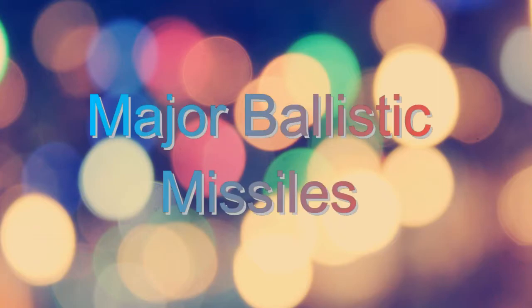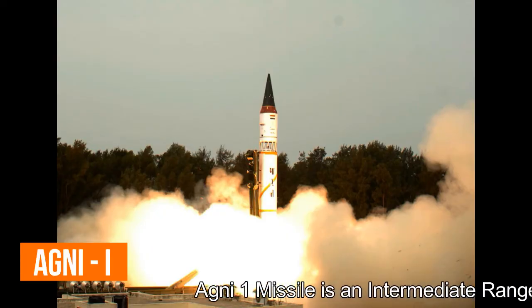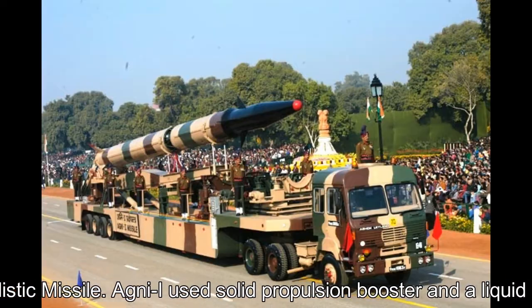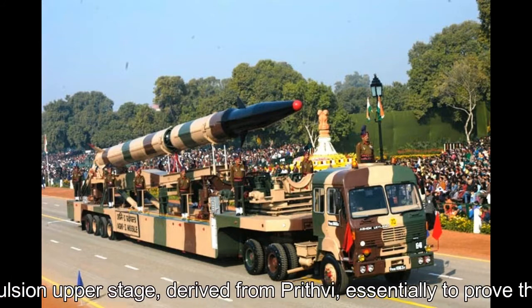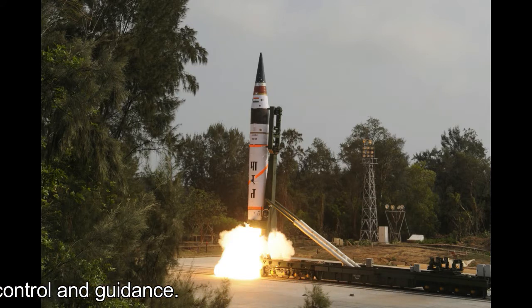Major ballistic missiles: Agni-1. The Agni-1 missile is an intermediate-range ballistic missile. It uses a solid propulsion booster and a liquid propulsion upper stage derived from Prithvi, essentially to prove the re-entry structure, control and guidance.